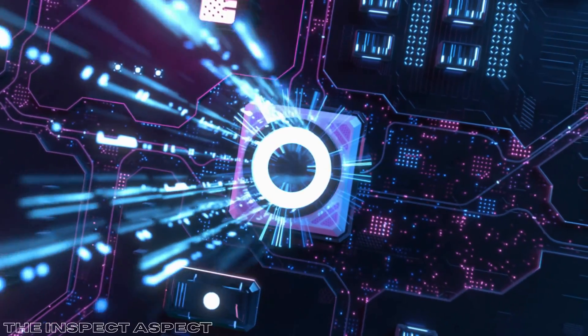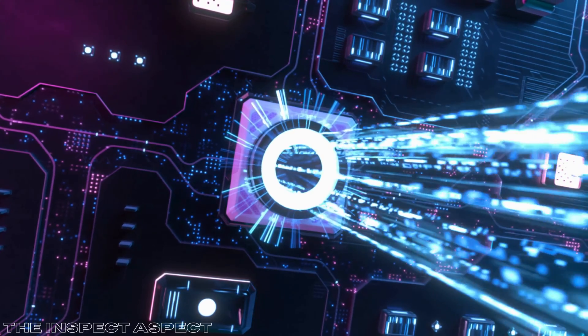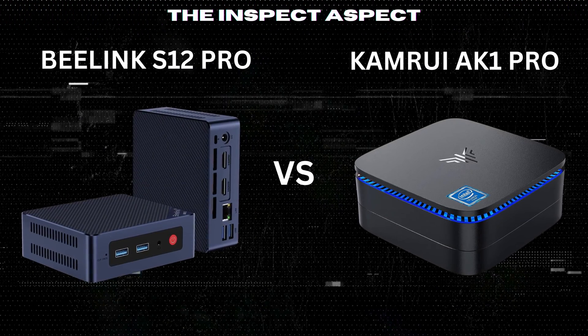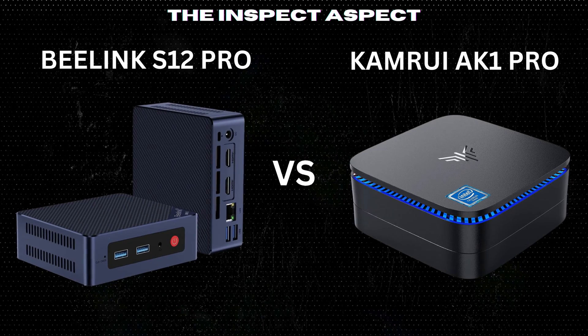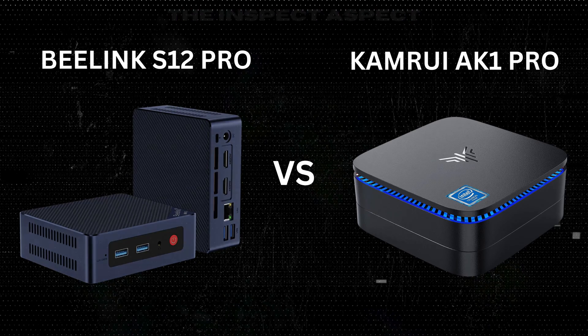Are you looking for a compact yet powerful mini PC? Today we're putting two popular contenders to the test: the B-Link S12 Pro and the CamRuei AK-1 Pro. Stay tuned as we dive deep into their performance, features, and find out which one suits your needs best.